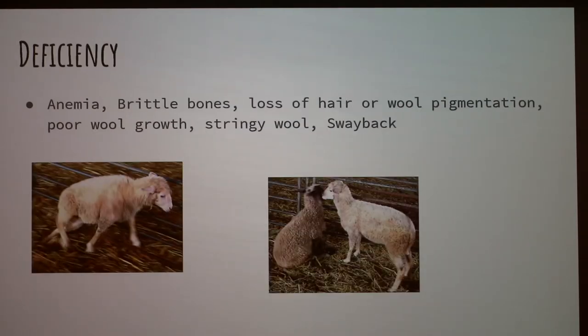If you don't feed them copper at all, it can cause deficiency, which leads to anemia, brittle bones, loss of hair or wool, pigmentation issues, poor wool growth, stringy wool, or swayback — which is what these pictures show: swayback sheep.